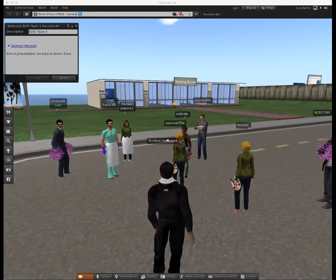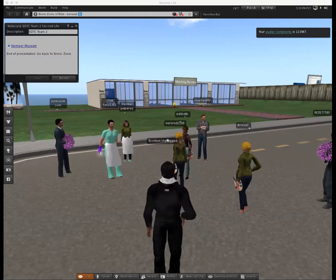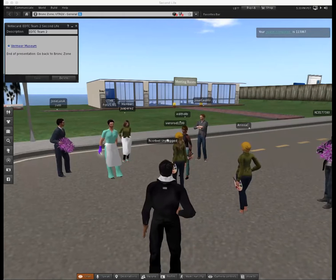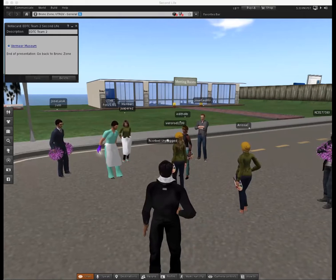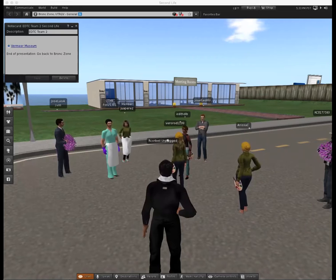Step three: think. The final step involves thinking about what you have observed, drawing together what you have learned from the first steps and thinking about possible meanings. This is a process of interpretation. What to think about: who is the artist? Is it someone whose work you know something about? If you have never heard of the artist, what does their name suggest about where they might be from?